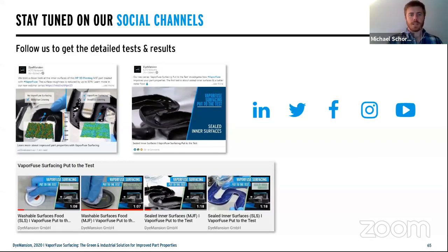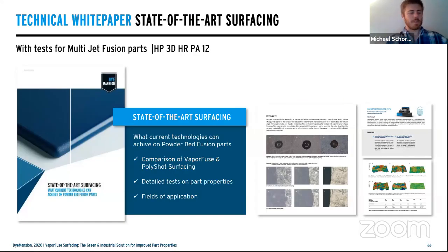Please stay tuned as we will continually release more information and video content on our social media platforms, showing different technologies used in these testings. We're doing additional webinars this month focused on SLS technology, and another for our APAC region covering both technologies. All those tests were basic testing methods — if you want deeper information, please look at our white paper, which goes in depth on ISO standard norms, wettability tests, and reduction of RA values.